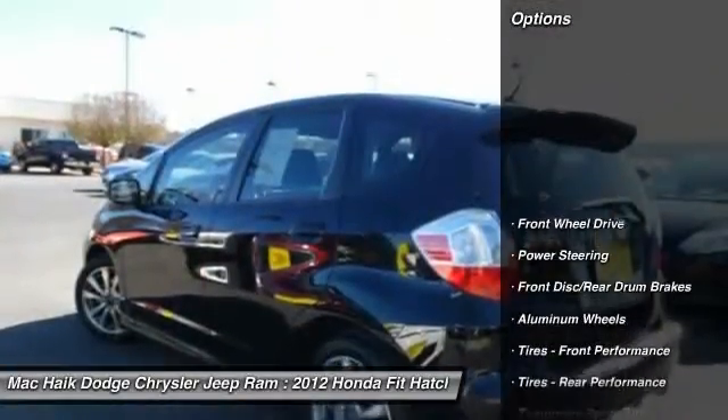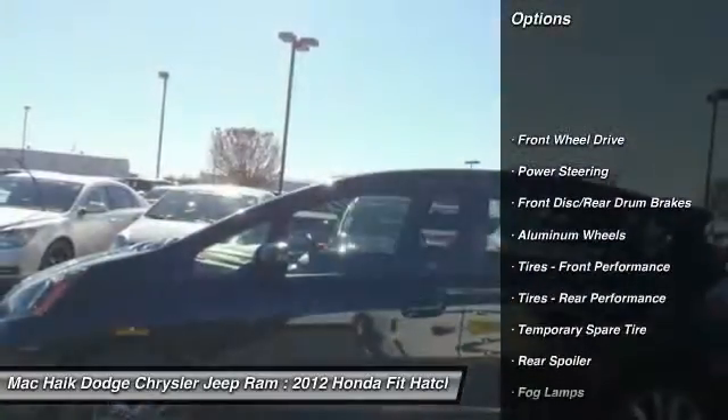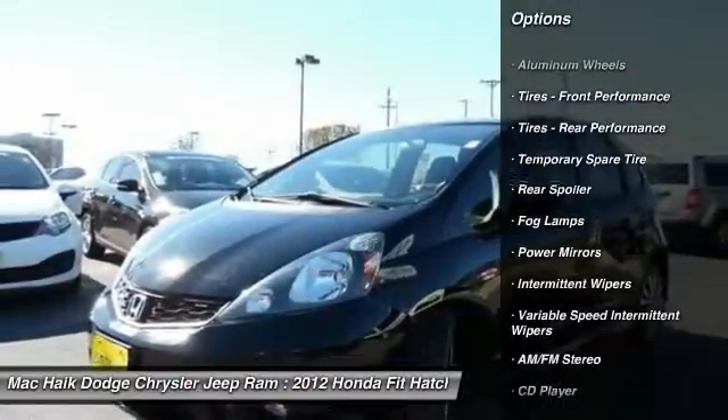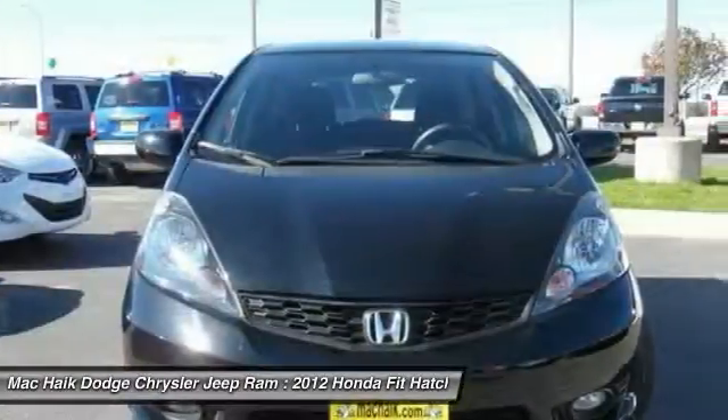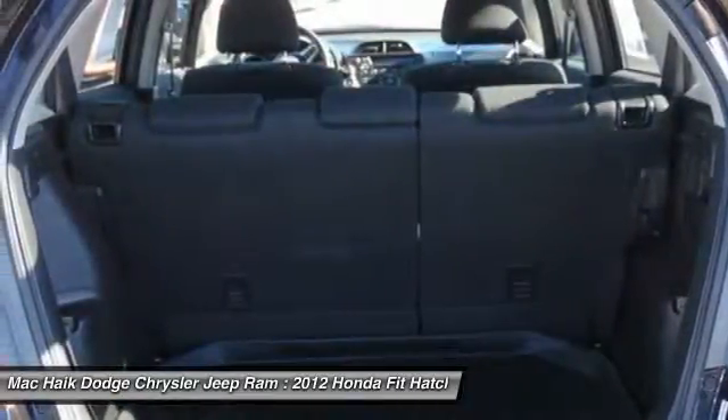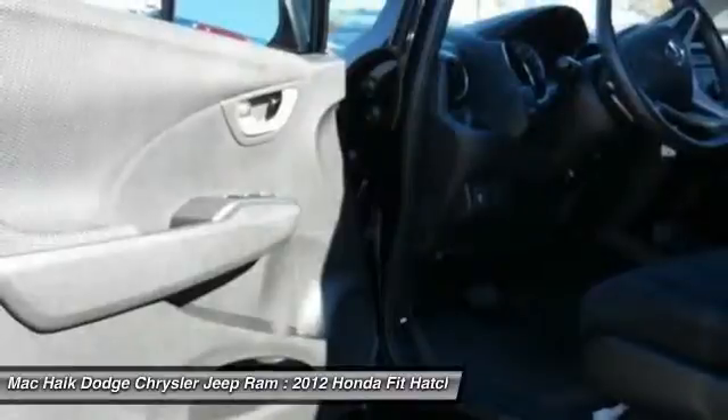Here are some of this vehicle's great options: traction control, anti-lock braking system, stability control, keyless entry, steering wheel audio controls, leather wrapped steering wheel, power steering, adjustable steering wheel, driver airbag, floor mats.